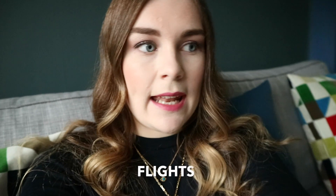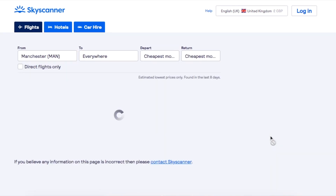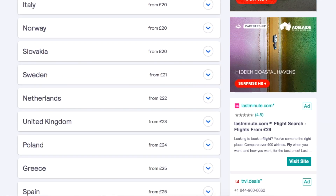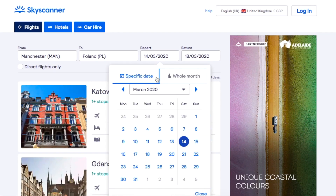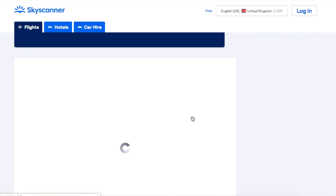The first thing is flights. Most of the time I use Skyscanner, and if I don't really know where I'm going I'll use the 'everywhere' feature. You just put in where you're flying from, set the destination to 'everywhere', and it shows all the different prices for all the different locations, rating them cheapest to most expensive. You can click on those countries and it will show the cities and their prices.